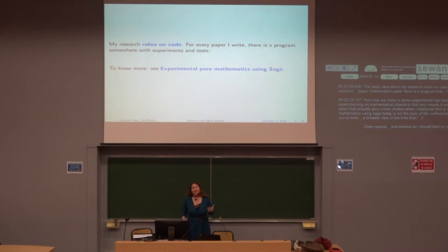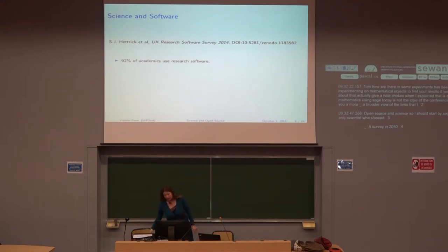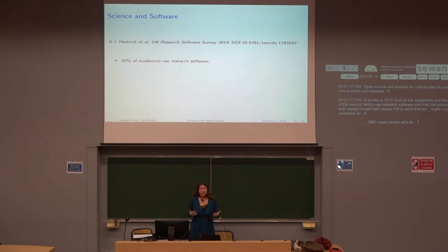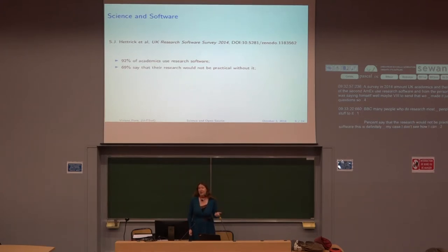I should start by saying that I am not the only scientist who codes. There was a survey in 2014 among UK academics showing that 92% use research software — and the person who did the survey said maybe the 8% who didn't just didn't understand the question. Most people who do research actually use software. 69% say their research would not be practical without it. This is definitely my case — I don't see how I can do mathematics without a computer.